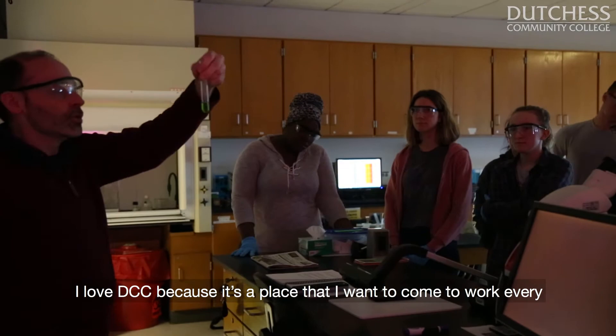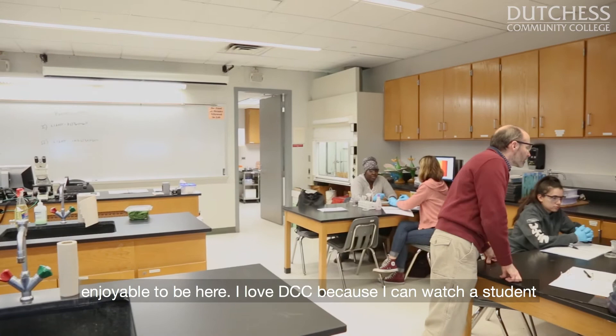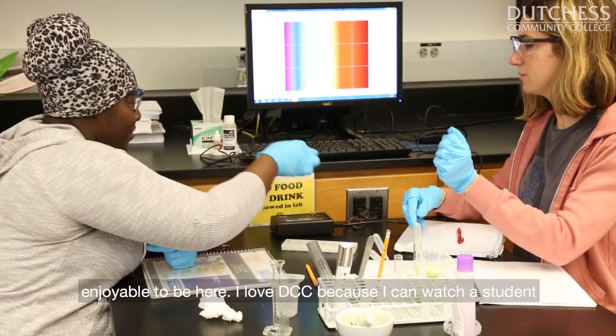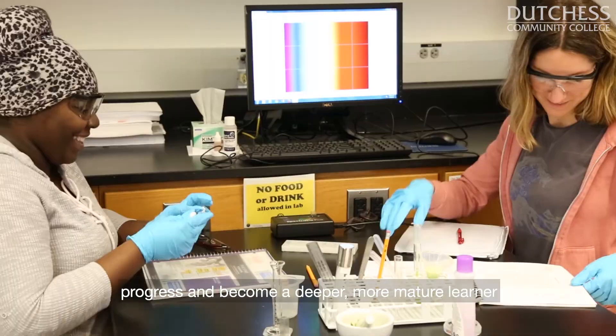I love DCC because it's a place that I want to come to work every morning. I love DCC because the students make it enjoyable to be here. I love DCC because I can watch a student progress and become a deeper, more mature learner in a short period of time — even within one semester.